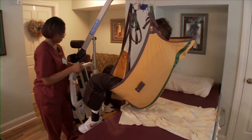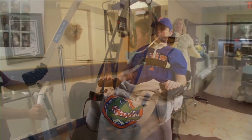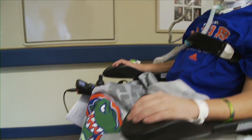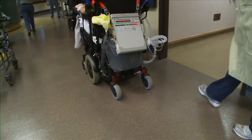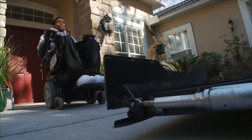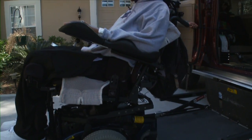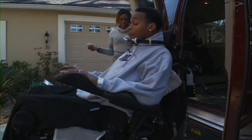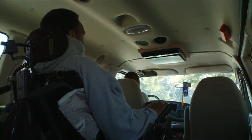Persons with C1 to C4 injuries require complete assistance getting into and out of their bed or chair. They may be able to utilize powered wheelchairs with special controls to move around on their own. Persons with high tetraplegia will not be able to drive a vehicle on their own and will instead rely on family or a caregiver who can be trained to get the person into and out of an adapted van or bus later in the recovery process.